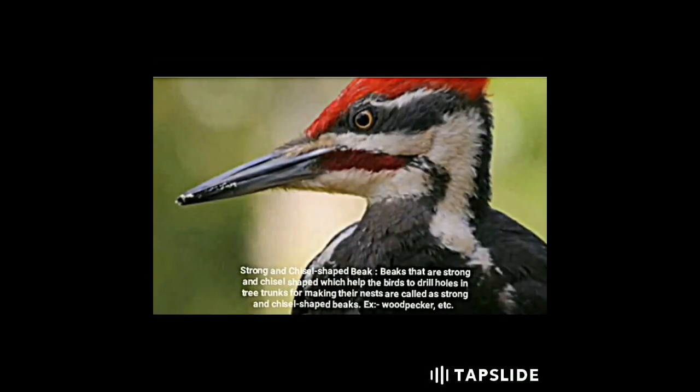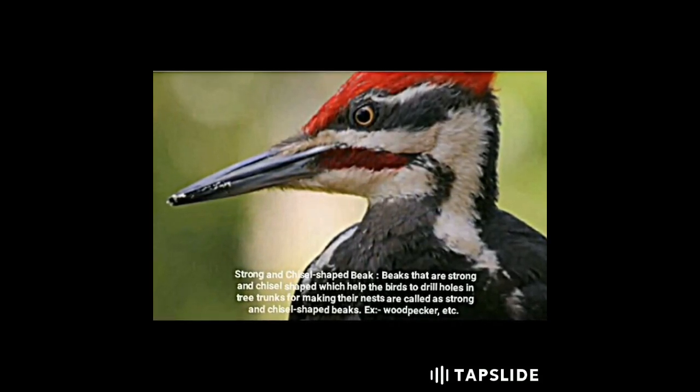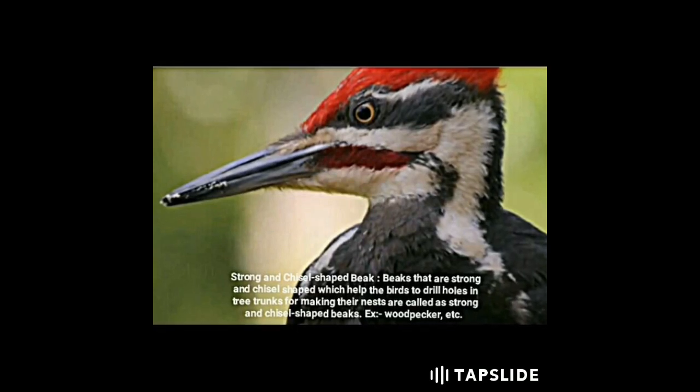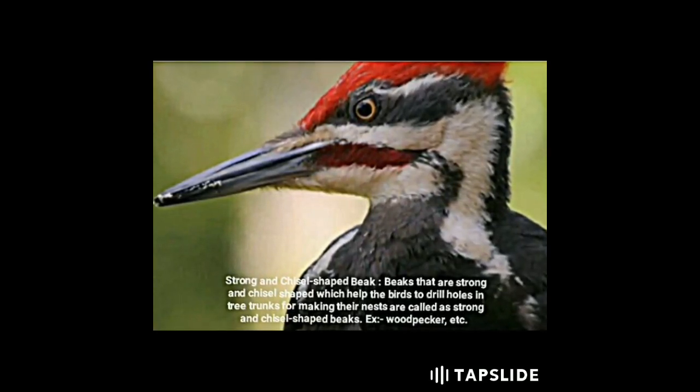Strong and chisel-shaped beaks help the birds to drill holes in tree trunks for making their nests. These are called strong and chisel-shaped beaks. Examples include the woodpecker.